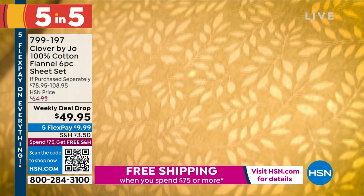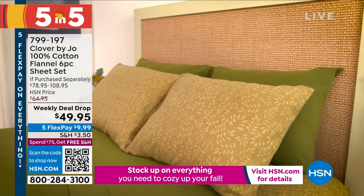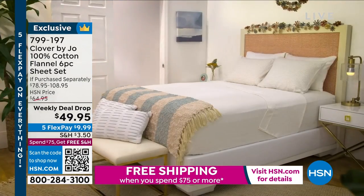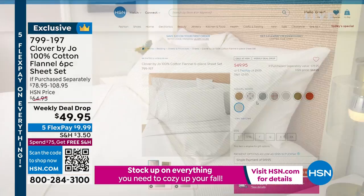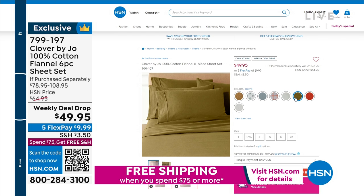It's a weekly deal drop at $49.95. Here are your options — we have beige floral, olive, pure white, cloud blue, terracotta, blue medallion, gray stripes, and double windowpane. All sizes, $49.95, available only until Sunday.